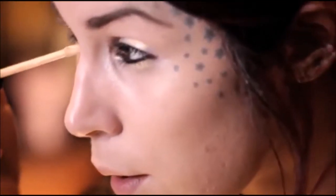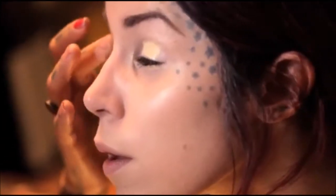The first step to this look is using the high voltage eye primer. Using primers just makes it a whole lot easier to count on your makeup lasting all day. Once I've finished applying the primer,